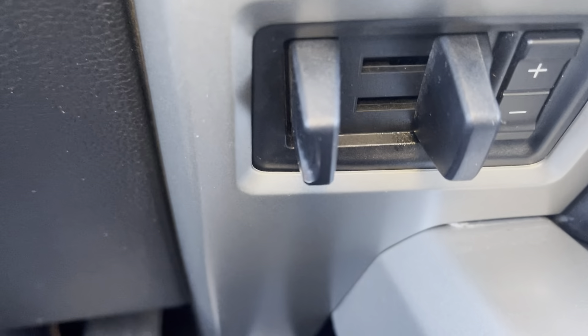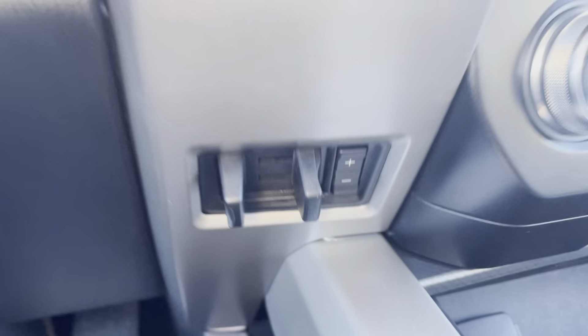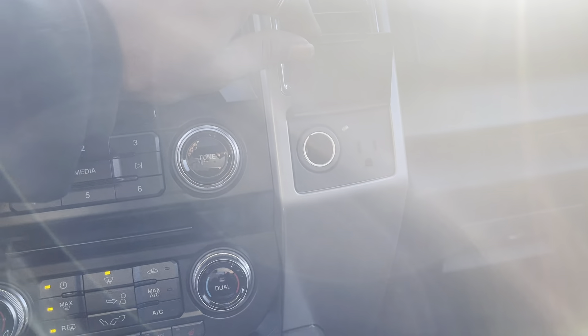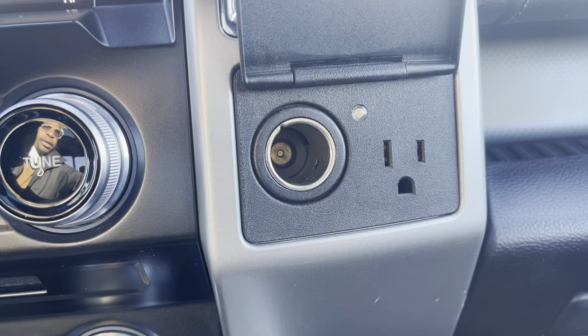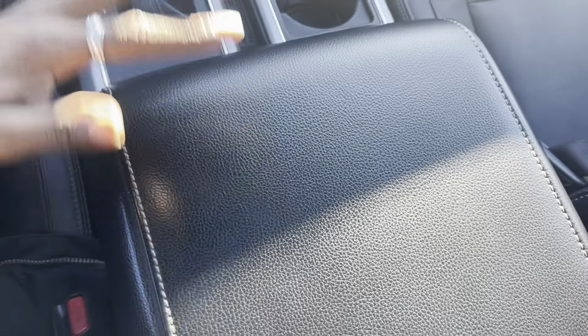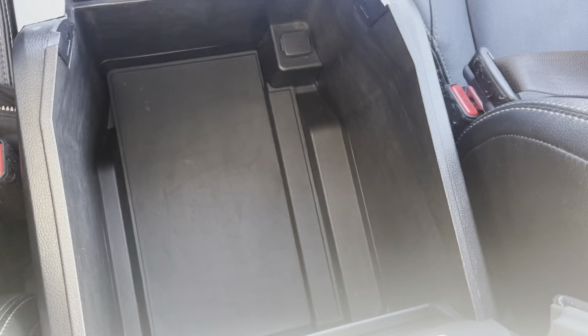Just beside that you have the tow-haul settings as well. Over here on this side you have another 12-volt outlet and a regular wall outlet, which is awesome. You have this huge center armrest that's wrapped in leather as well, and tons of room for storage inside.